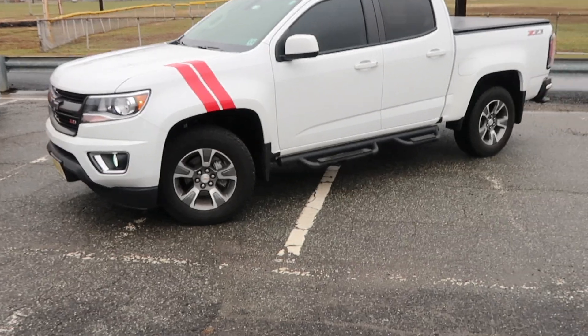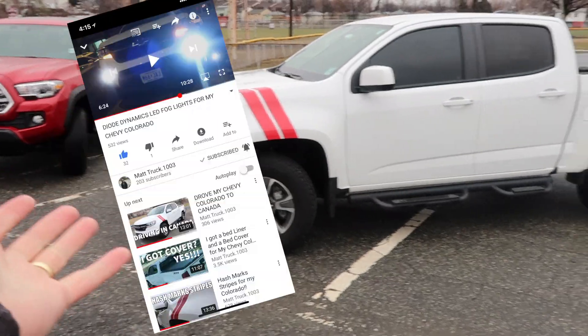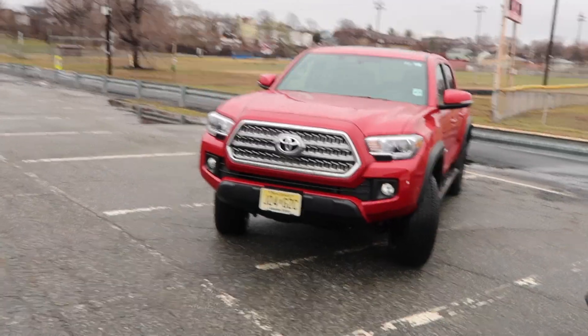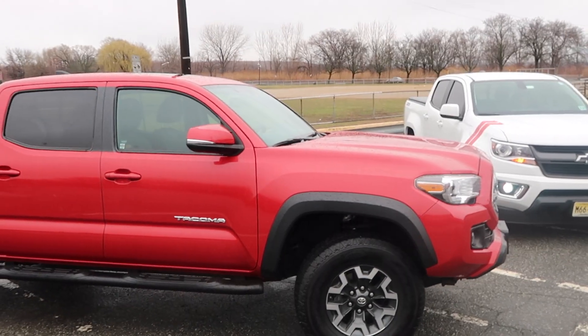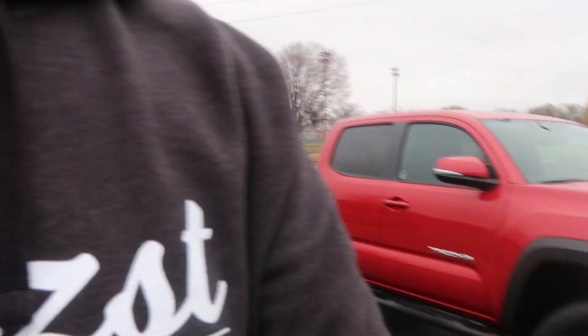You guys know how much I love my Chevy Colorado. If you're here for the first time, this is my 2017 Chevy Colorado. I have a lot of plans for this truck — check my YouTube channel for the videos. And this is a 2016 short Toyota Tacoma. A huge thank you to my friend for lending me his truck. The purpose of this video is to say what is better: the Tacoma or the Chevy Colorado? To be honest, there is no definitive answer. I'm going to share three things I wish my Colorado had that you can get from the Tacoma.